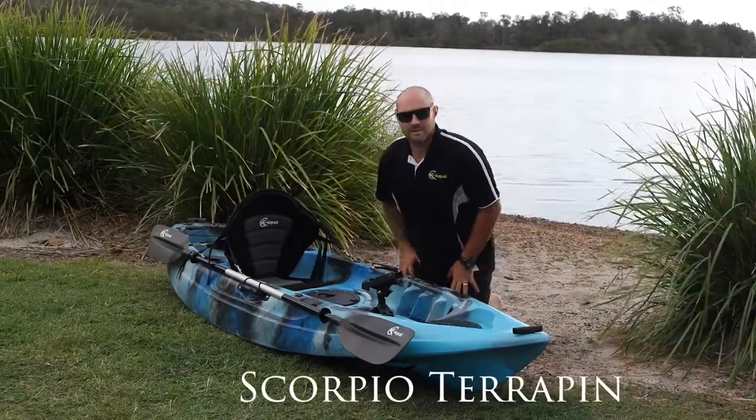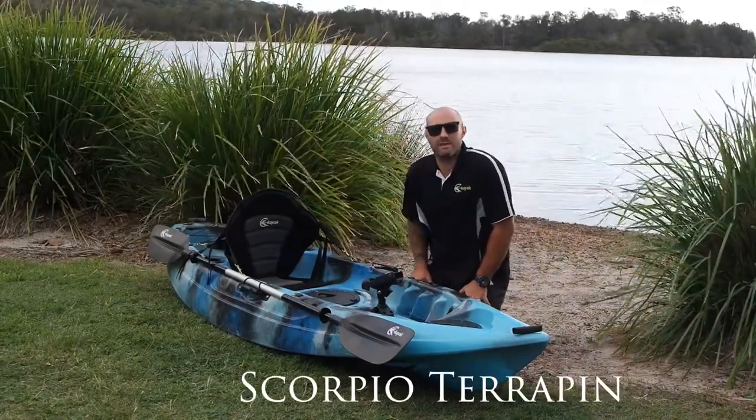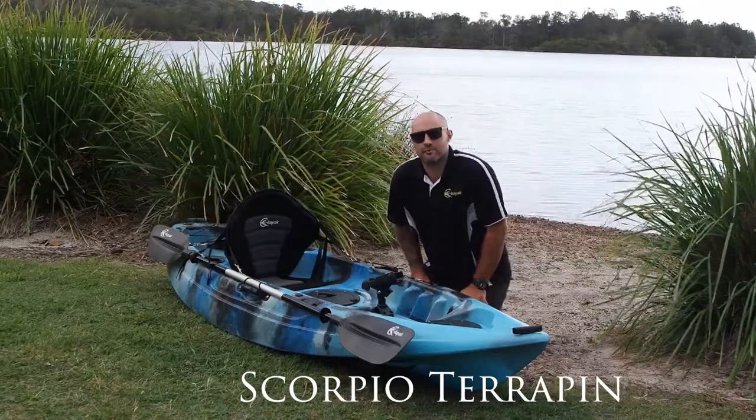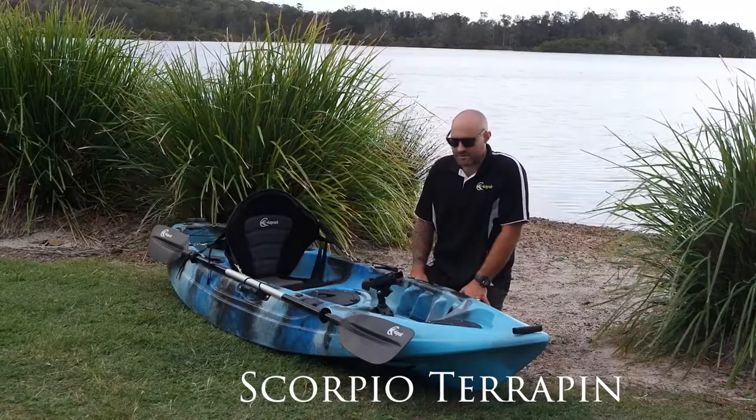This is the Scorpio Terrapin. The Scorpio Terrapin is 2.8 metres long, 83 centimetres wide, weighs 20 kilos and is suitable for paddlers up to 130 kilos.